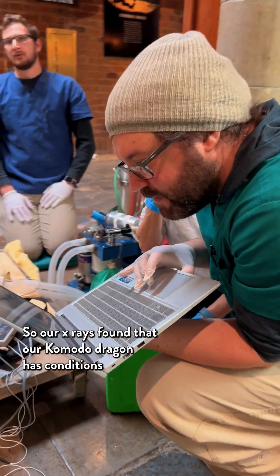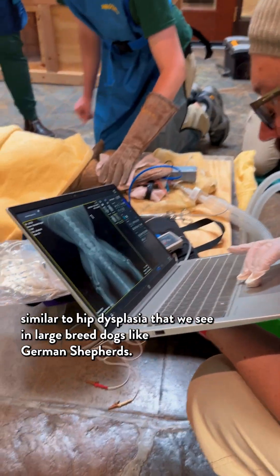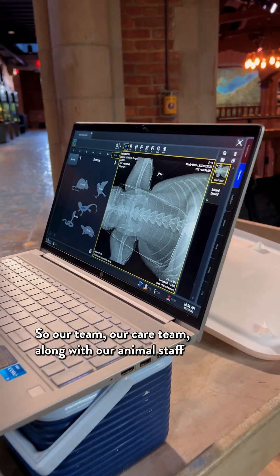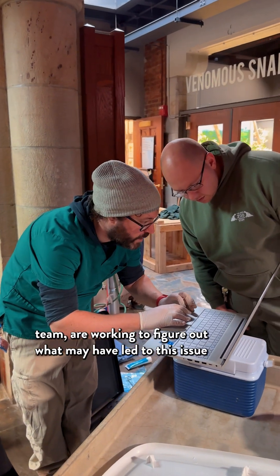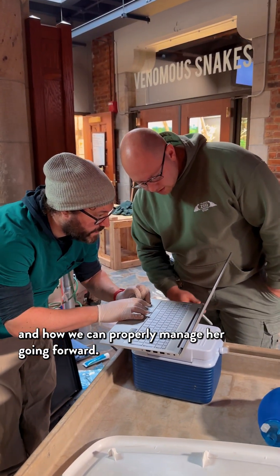Our x-rays found that our Komodo Dragon has a condition similar to hip dysplasia that we see in large breed dogs like German Shepherds. Our care team, along with our animal staff team, are working to figure out what may have led to this issue and how we can properly manage her going forward.